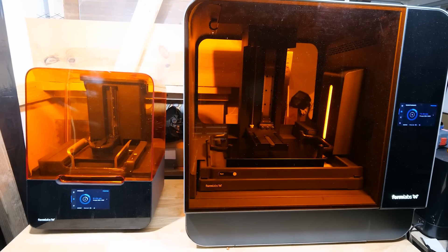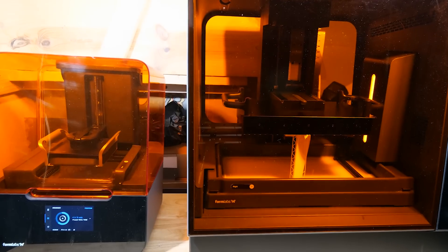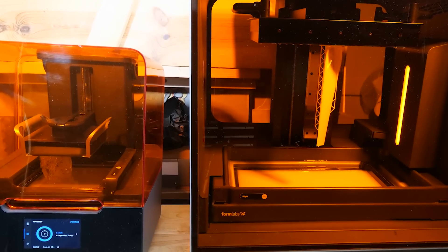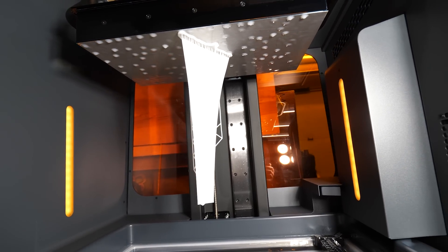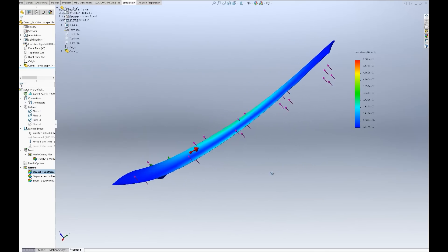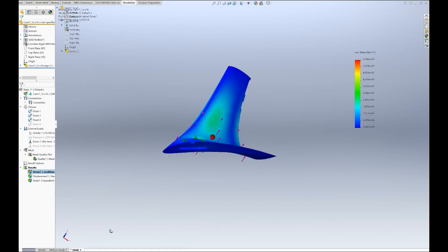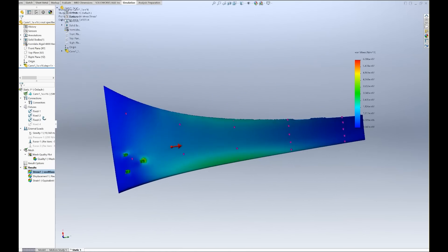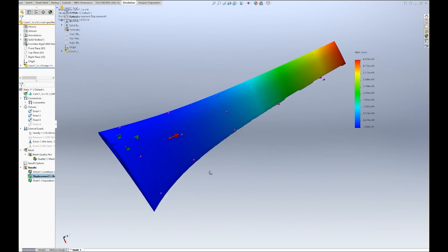Form Labs was so impressed they loaned me their biggest resin printer for further testing. It's so big I can easily print new turbine blades in one piece. And thanks to all that tensile testing, I know these blades are strong enough on their own without the need for carbon fiber wrapping. I know this because I performed finite element analysis — FEA — loading them up with thrust and centripetal forces in CAD to ensure they remain within design limits. So as long as we don't exceed the rated RPM, we're good to go.